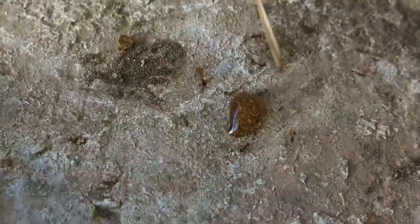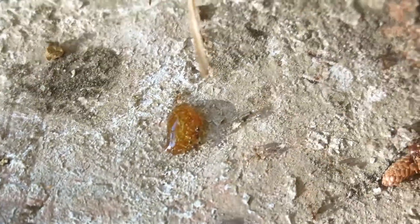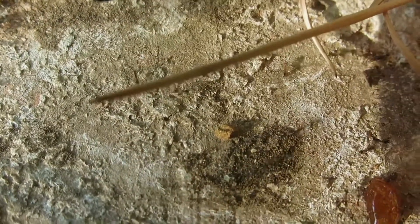Inconsapevolmente, ho scatenato una battaglia fra Pheidole e Aphaenogaster per il controllo della preziosa fonte di cibo, con le prime che prevalevano sulle seconde, scacciandole ed escludendole. In poco tempo, le Pheidole pallidula hanno dominato il campo, assicurandosi così le preziose fonti di cibo per la loro colonia.